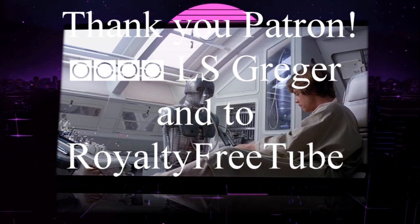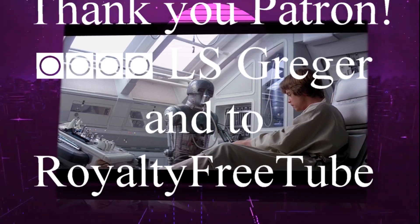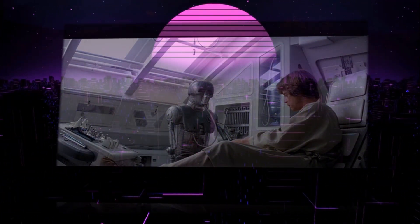Don't forget to like, share, subscribe, leave a comment, ring the bell, join the channel, join us on Patreon — it really helps the channel grow. Thank you and have a great day!